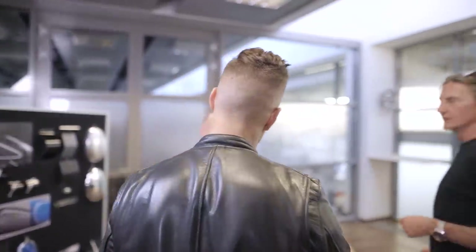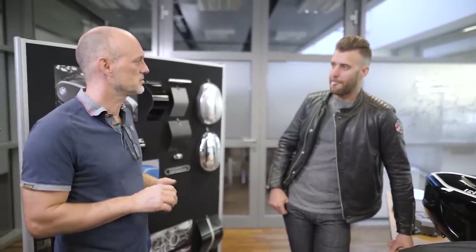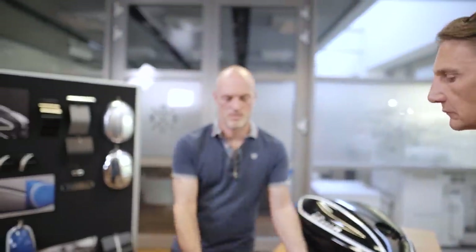This is Oli. My name is Oli. Nice to see you. What do you do here? I do all the colors and the trims on the surfaces on the bikes and seats — paint jobs. So basically any of the exterior surfaces you see on the bike, that's your world? So I see pin striping. What else do you do here?